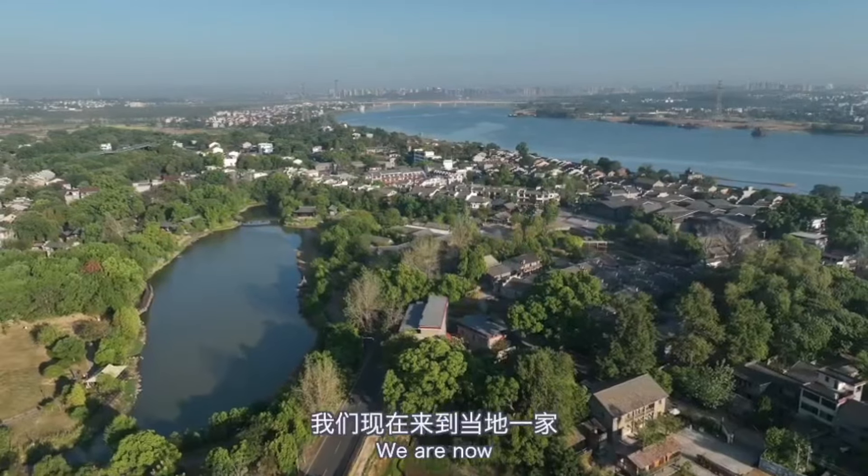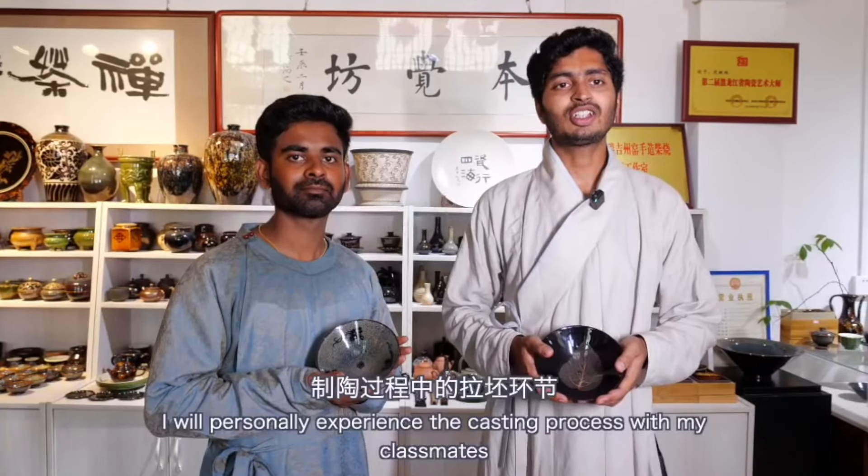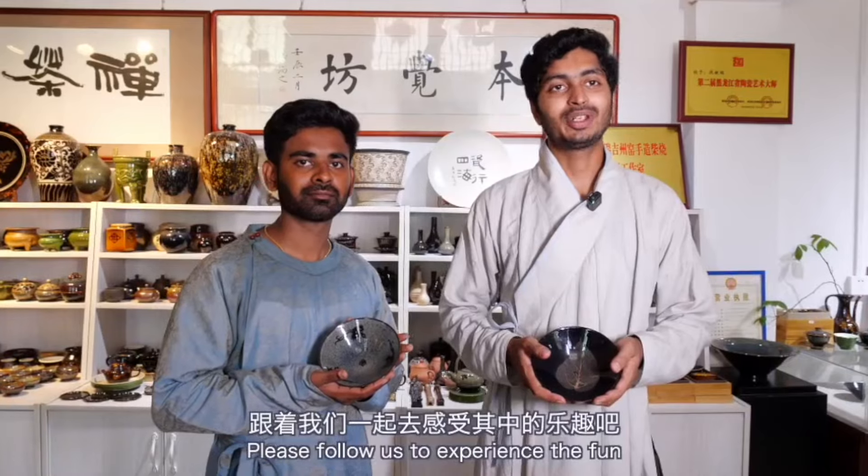We are now at a very famous local ceramic workshop called Panjiefon. I will personally experience the casting process with my classmates — please follow us to experience the fun.